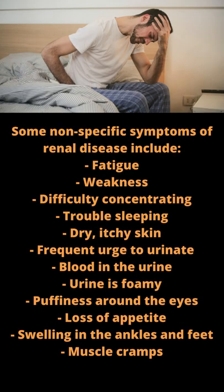Some nonspecific symptoms of renal disease include: fatigue, weakness, difficulty concentrating, trouble sleeping, dry and itchy skin, frequent urge to urinate, blood in the urine, foamy urine, puffiness around the eyes, loss of appetite, swelling in the ankles and feet, and muscle cramps.